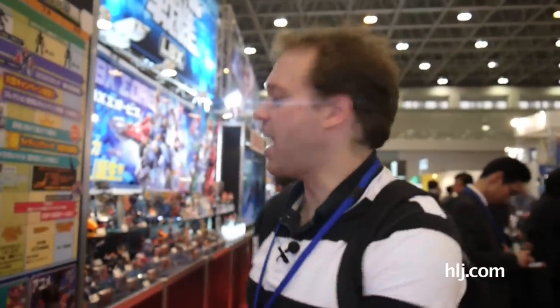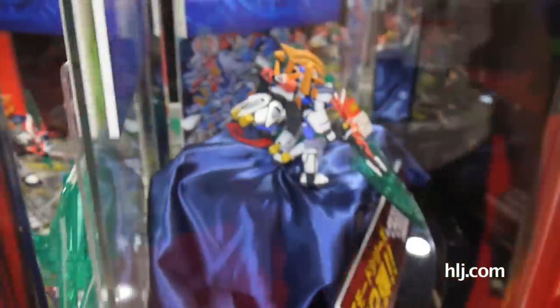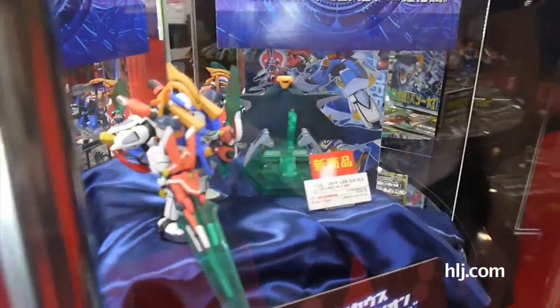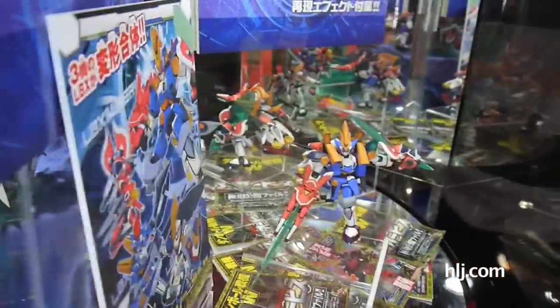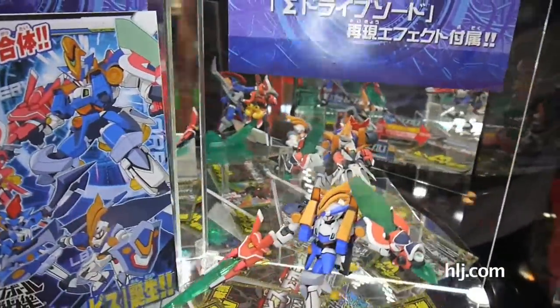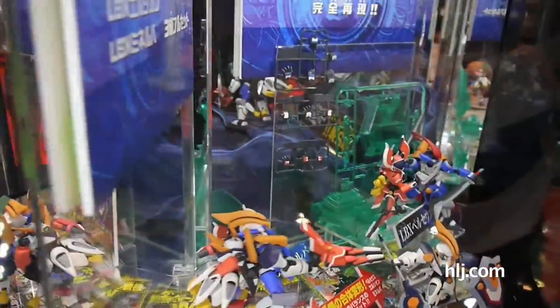This whole area is dedicated to Danball Senki — the LBX kits — and they have them all lined up. There's also a video playing over there, so getting in there and recording audio is really difficult. The announcement we wanted to show you is the newest Danball Senki kit, which is the Orvis, with its own display on the corner here. You can see it's the orange and blue one — looks like it's got a Pikachu on its arm. It's coming out in August, and it actually looks pretty cool for an LBX kit — quite sizeable with lots of extra parts. August is going to be a big month for Danball Senki fans.